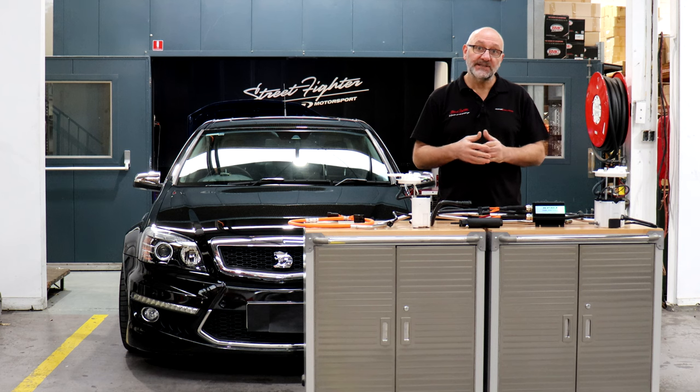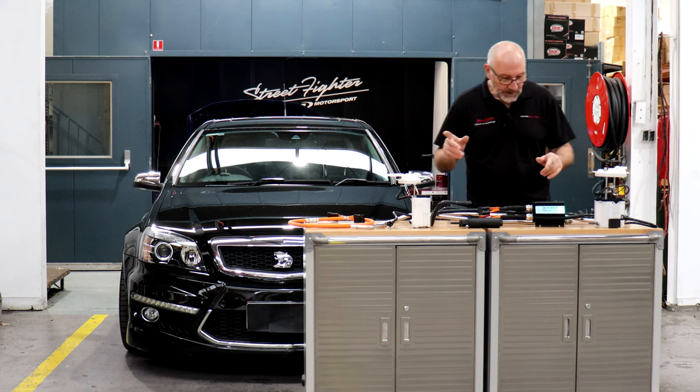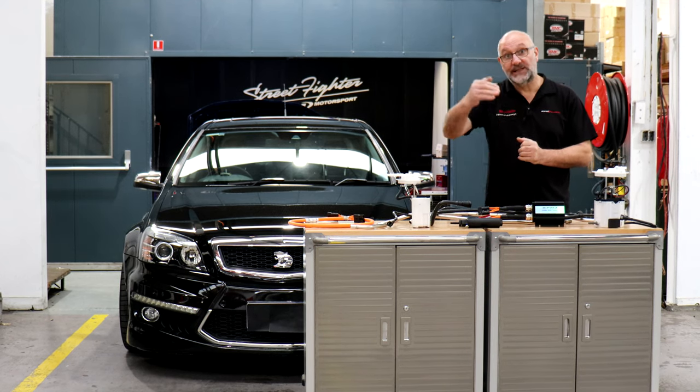I just want to give you a brief preview today about this system. We're going to release it in the next few weeks, but just to let you know what's going to be available for you. I'll go through some of the parts included in this kit so you're aware of what's out there if you are reaching that sort of power level.